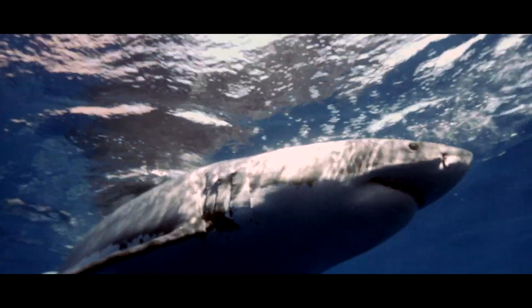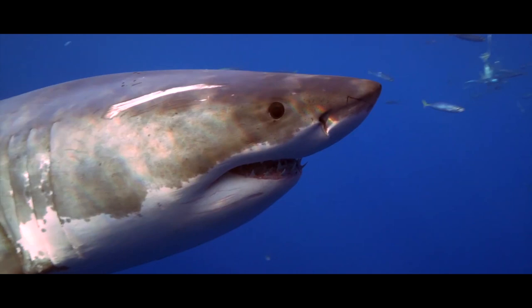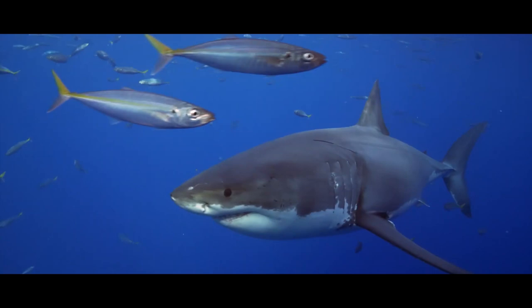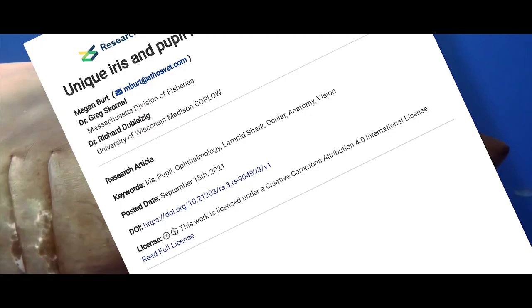Pupil shape and iris color in lamnid sharks have not been formally documented. Defining pupil shape may offer additional information about convergent evolution and may play an important role in determining visual talents and behaviors. Hence the work of doctors Greg Skomal and Richard Dubilzig, published in late 2021 in the journal Research Square, which sought to observe, measure, and understand the unusual pupils of the lamnids.